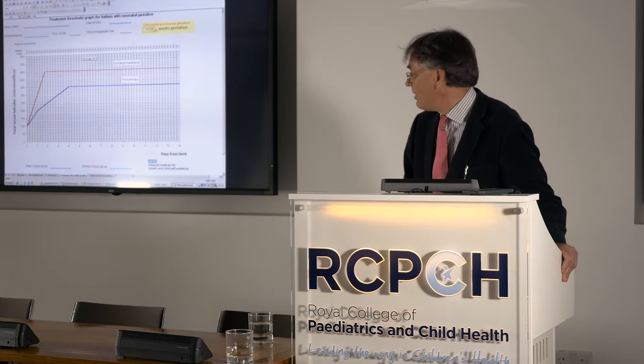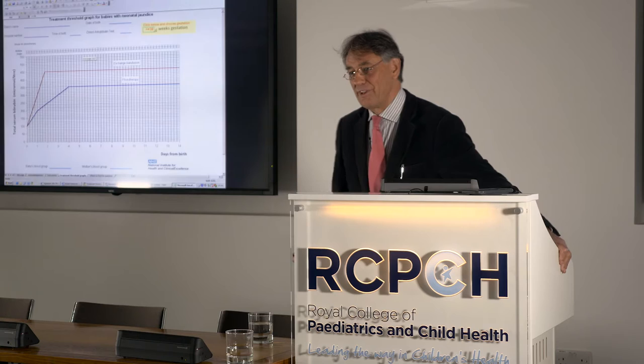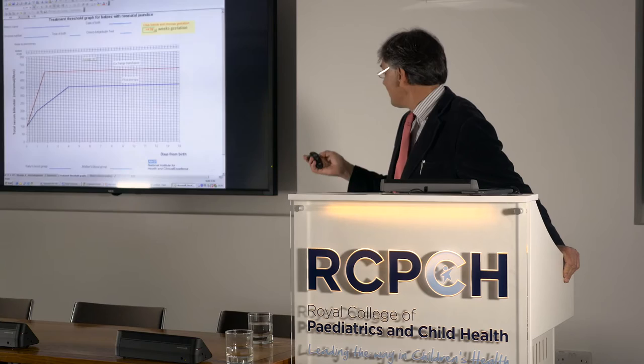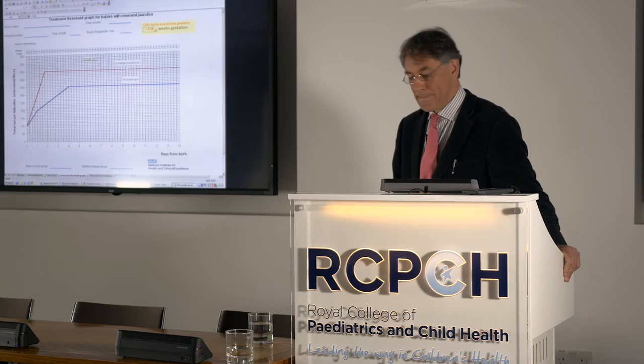These are the graphs NICE decided to incorporate into the guideline. They've never had a name attached to them, though Professor Bhutani is famous enough to have a nomogram named after him. These were actually being developed at UCL in London, even before NICE came along. They provide single lines for exchange transfusion and phototherapy with clear cut-offs for initiating either treatment.